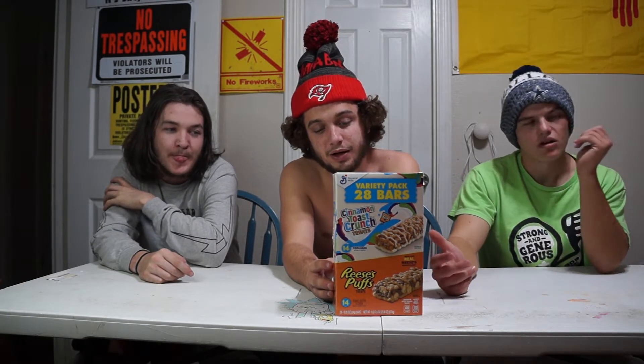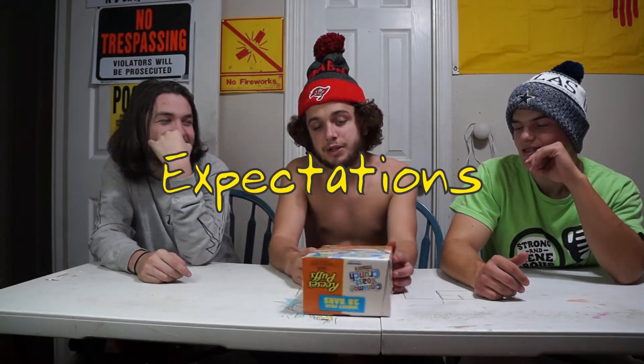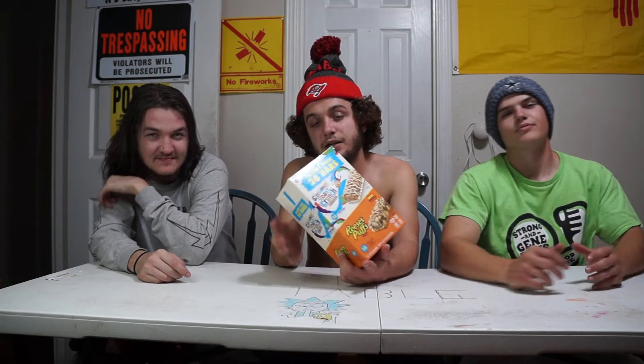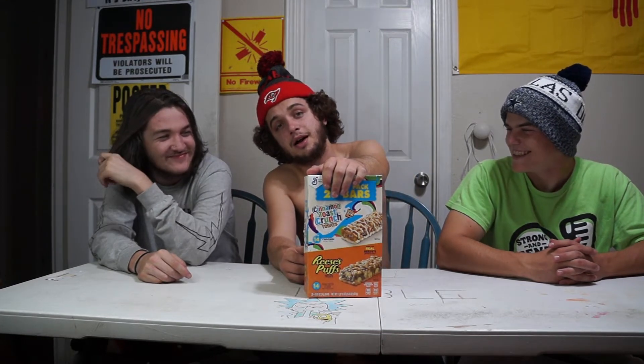We got cereal bars, we got Cinnamon Toast Crunch treats, and we got Reese's Puffs treats. Two of my favorite — Reese's Puffs treats. And just on the presentation and everything, I think the cinnamon takes up more of the box because it's better. Presentation-wise, I'm going to give Reese's a 7 out of 10, and I think I'm going to give Cinnamon Toast an 8.